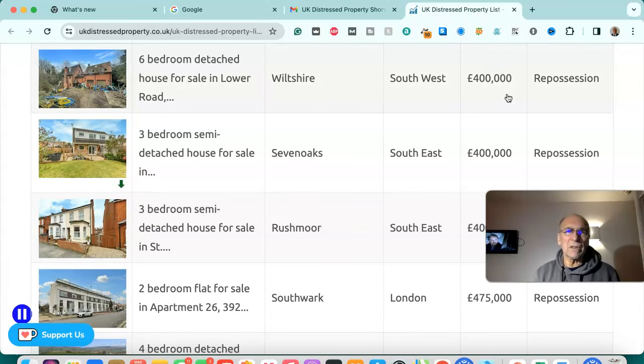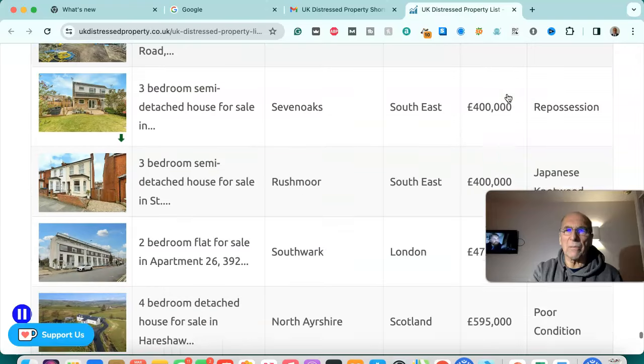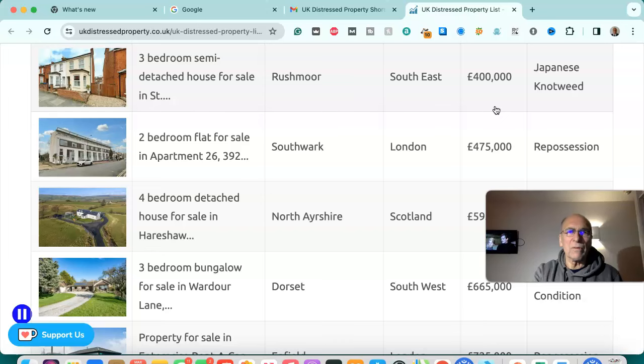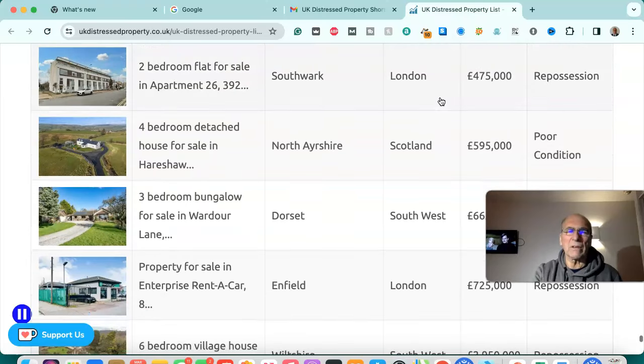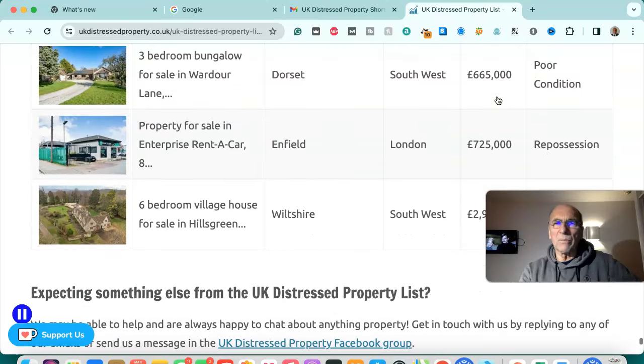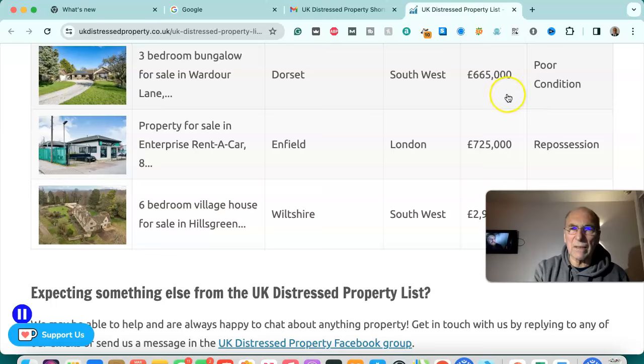Six bedroom detached house for sale in Wiltshire, south west — £400,000, repossession. Three bedroom semi-detached house for sale in Sevenoaks, south east — £400,000, repossession. Three bedroom semi-detached house for sale in Rushmoor, south east — £400,000, Japanese knotweed infected. Two bedroom flat for sale in Southwark, London — £475,000, repossession. Four bedroom detached house for sale in North Ayrshire, Scotland — £595,000, poor condition. Three bedroom bungalow for sale in Dorset, south west — £665,000, poor condition.